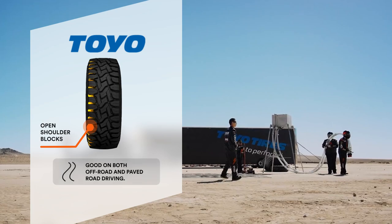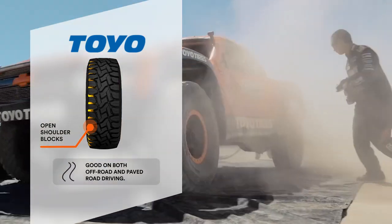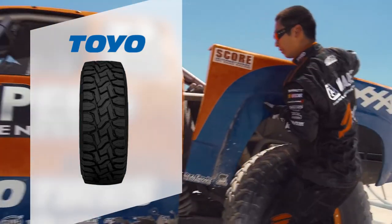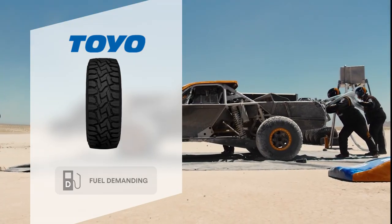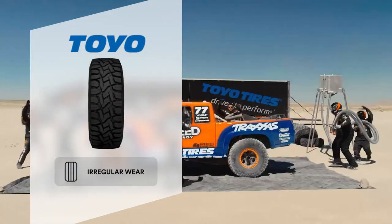Open shoulder blocks boost off-road traction, and the tire's optimized design increases ride comfort on paved roads. That said, the tire does have some drawbacks. First, it isn't the most fuel efficient due to its aggressive design. Secondly, some customers have noticed irregular wear.